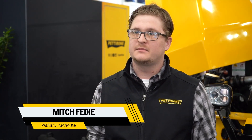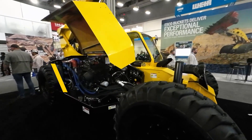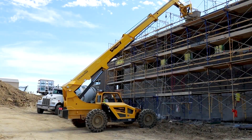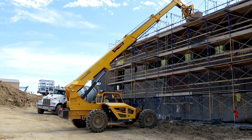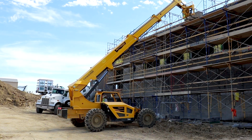Hi, my name is Mitch Fede. I'm the product manager at Pettibone. We're here at ConExpo 2023 in the West Hall where we have a Traverse T944X. The Traverse is the only telehandler on the market that has a traversing boom that moves forward horizontally. It's primarily used by mason contractors who are landing loads on scaffolding.